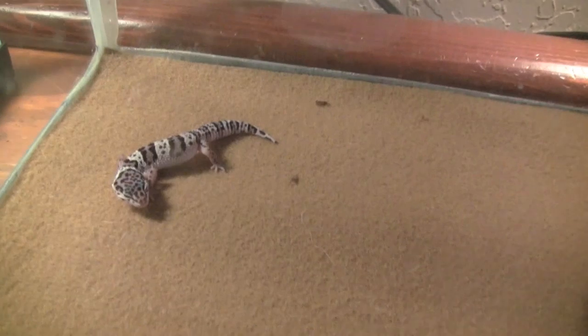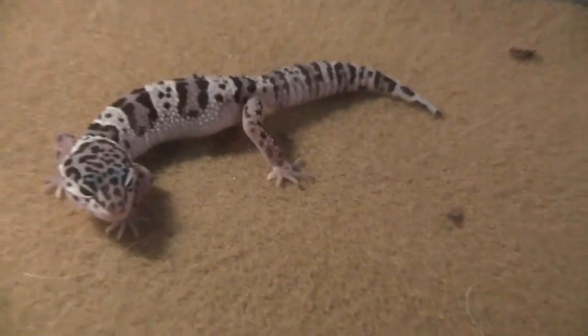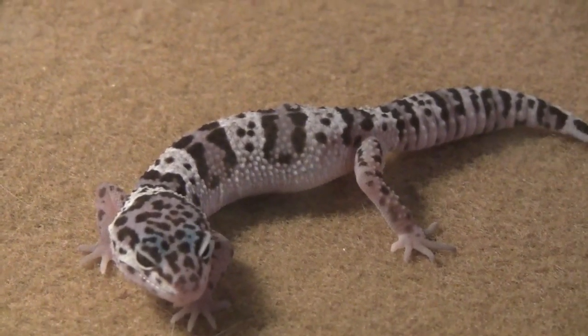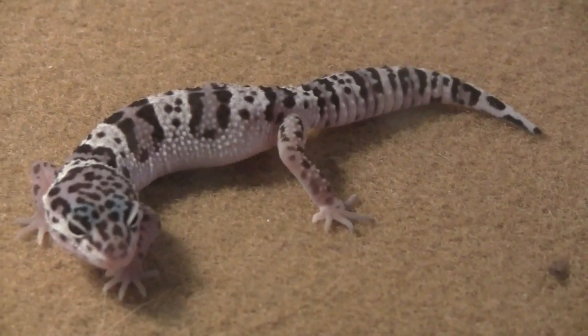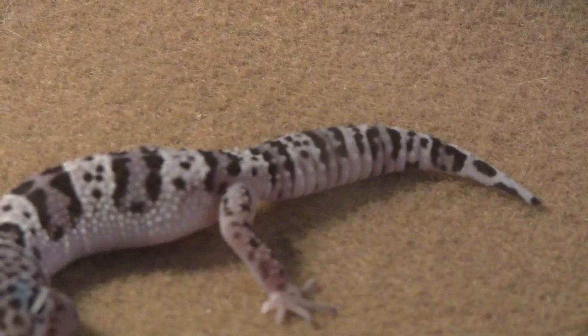Okay, so there he is. I think he's a Max Snow or Max Super Snow. Looks really nice — he's got those real blue eyes, really white. He has the really good spots on the legs, super healthy fat tail, as you can see there.